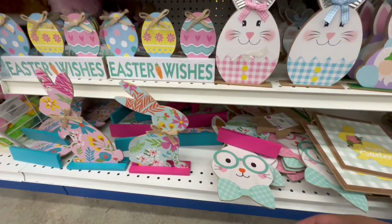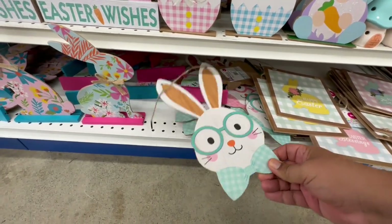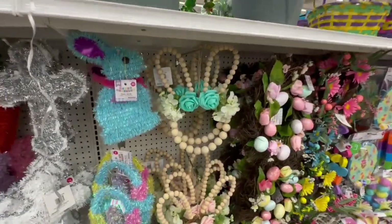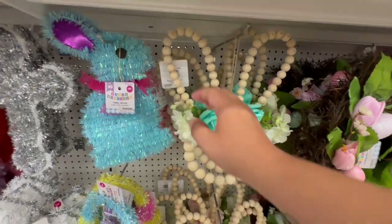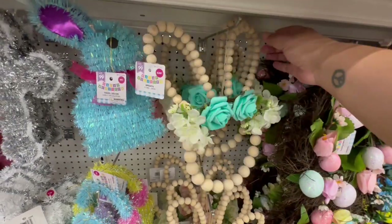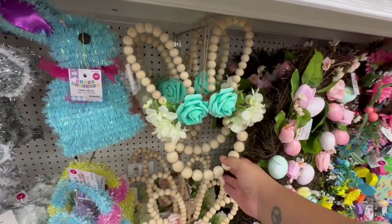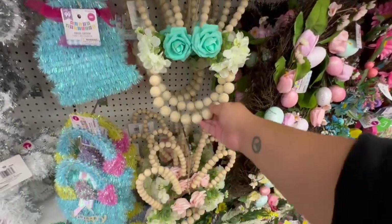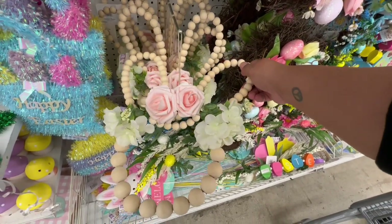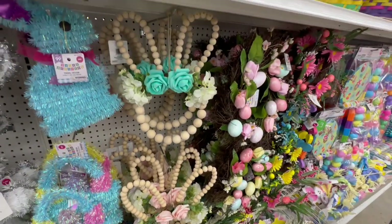They have the little nerdy bunnies for $1.29 with the hanging detail — how cute! But you guys, look at these — I am freaking out. These are $5.99, but holy cow, they are absolutely gorgeous. They also have them with the pink rose. These are high-end vibes and such a great deal!